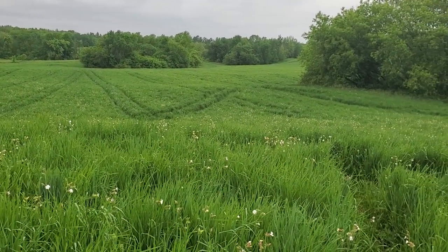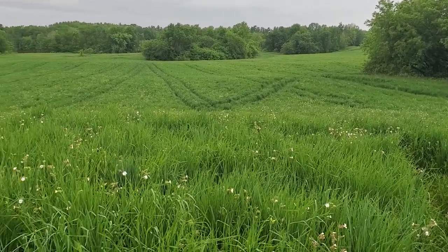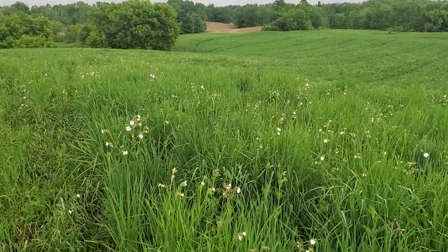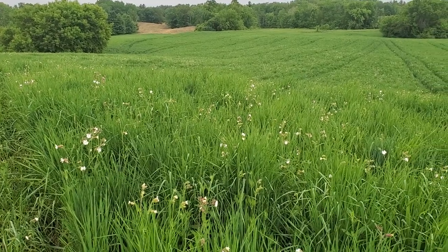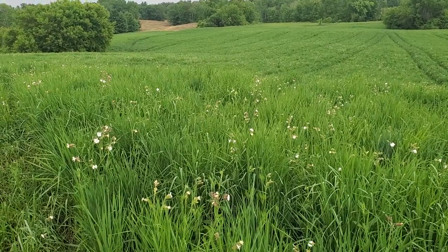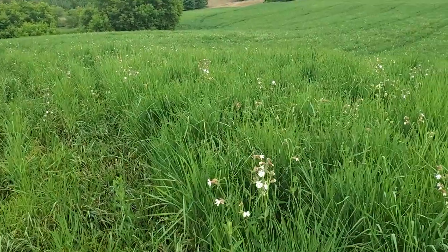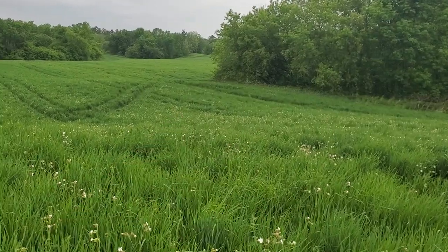I'm out here at the end of May 2024 showing the Kernza field. This will be the second spring that it has come back — last August was the first harvest, which had its challenges. There's 24 acres here, and I'm standing in a corner of the field that goes on a little bit around these woods to the right.